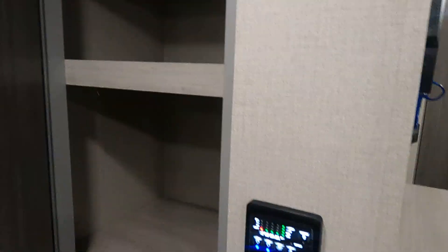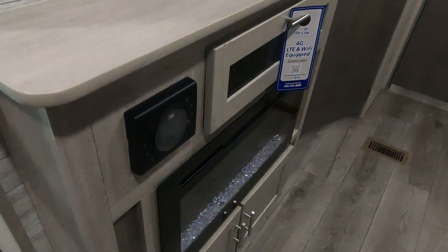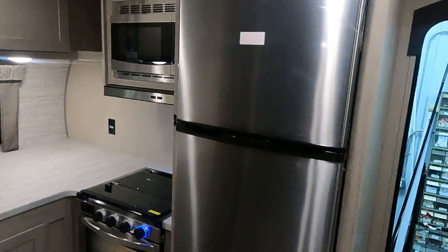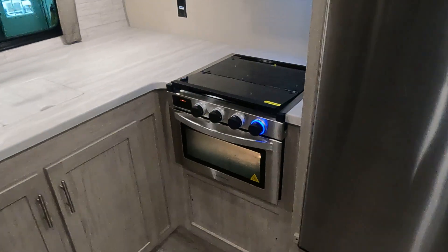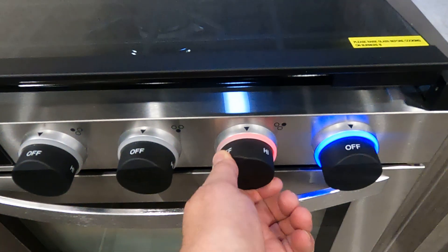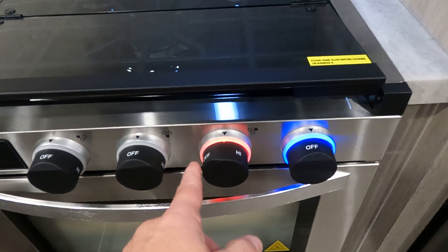Pantry closet, fireplace, stereo system, Wi-Fi system, 12-volt refrigerator, three-burner cooktop range oven. Just watch this — as you turn your dial, you can see that the burner is active.